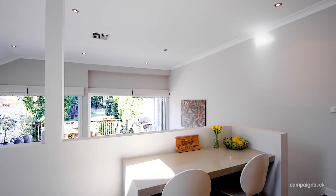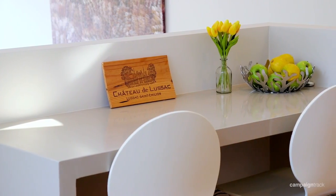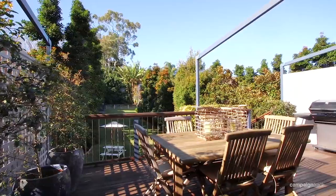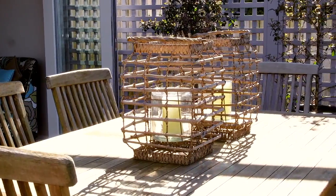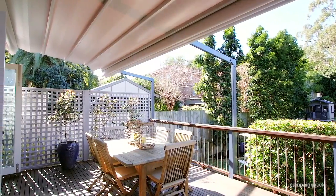I really like the separate breakfast bar, which is also a great spot for kids' homework and a good place to keep a computer. The lounge and dining areas open up to a large deck through glass bi-fold doors. The functionality of the deck is further enhanced by a clever electric weatherproof awning that extends right across the entire deck.